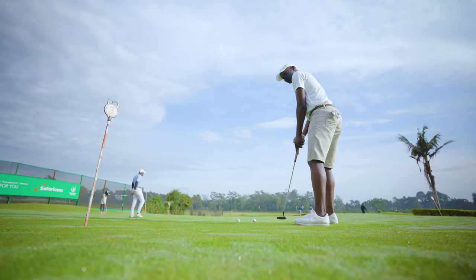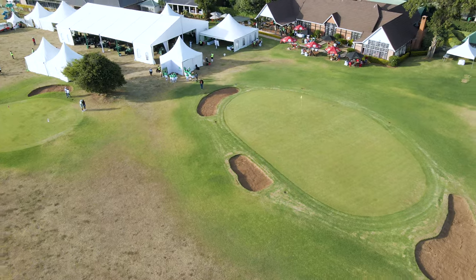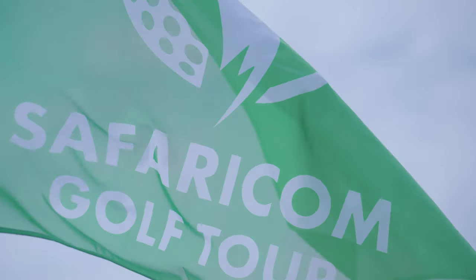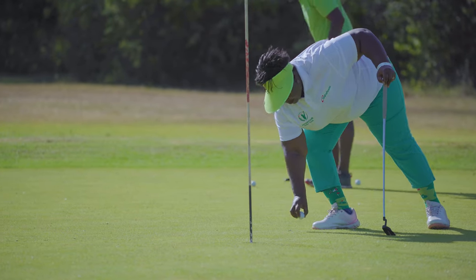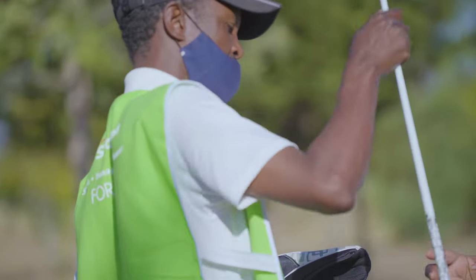Hi guys, my name is Magunga Williams and I'm a photographer. I work with Goofy, he's a cinematographer and he's the guy behind the lens. Our whole idea is to tell stories. We go around telling different kinds of stories, and today we are telling golf stories. We are going to be following the Safaricom Golf Tour to collect stories about golf — from golfers to caddies to people of all kinds.